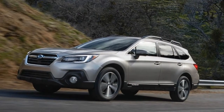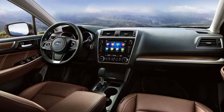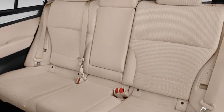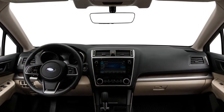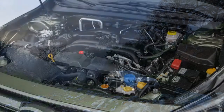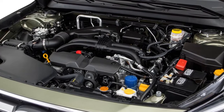The four-cylinder returns 32 mpg on the highway. The optional six-cylinder delivers better acceleration, especially with a full load of passengers and cargo, but it doesn't transform the Outback into a rocket, and its fuel economy may be hard to justify for some shoppers.